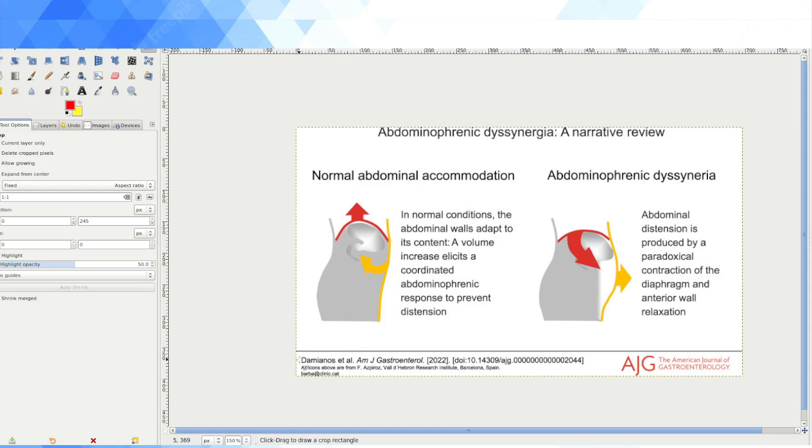This article came out from John Damiano, who I actually interviewed before, in the American Journal of Gastroenterology. He had a couple of really nice diagrams that I thought I would reproduce here, because if you've also got this diagnosis and you're thinking, what on earth is abdominophrenic dyssynergia — at least this explains what goes on.